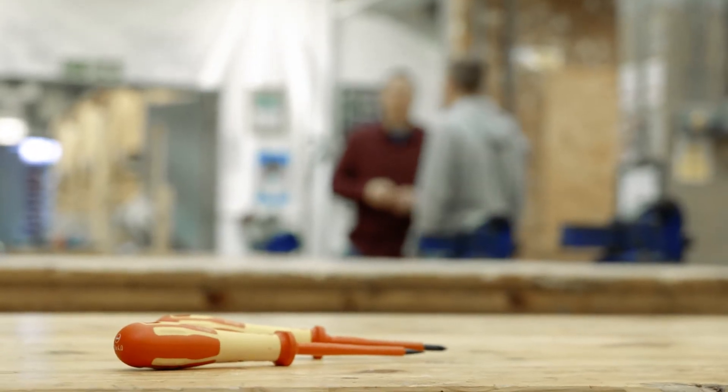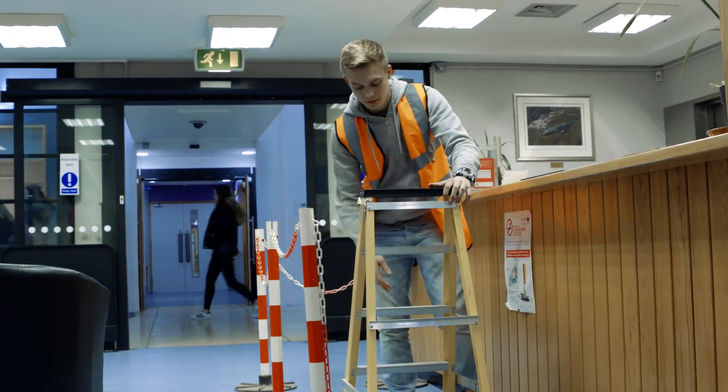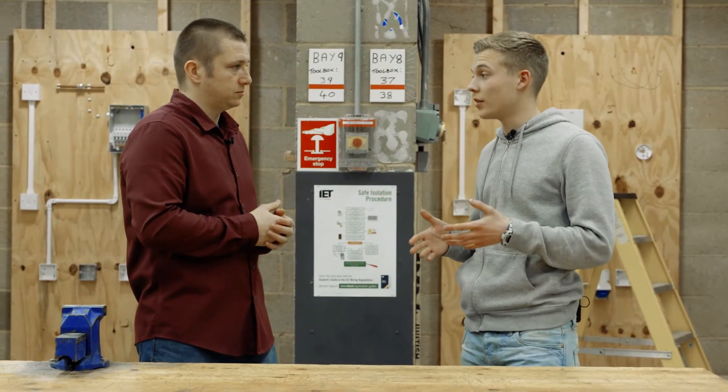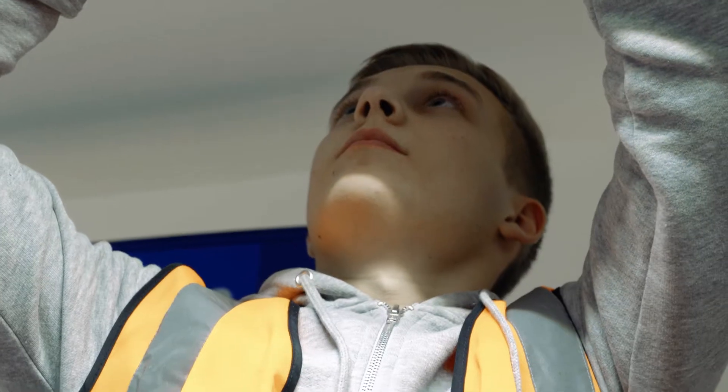So Charlie, today you're going to be carrying out work on a light fitting at a high level. Can you tell me what considerations you have to make for the environment, what risks there might be, and who or what will be affected? Well, the work I'm going to be doing today is going to affect staff working in the building and members of the public coming in and out of the building.